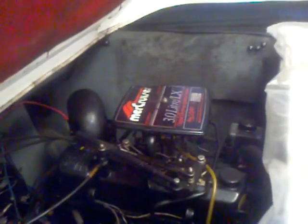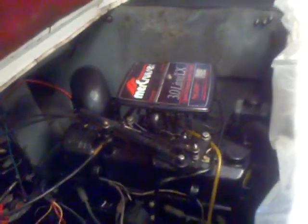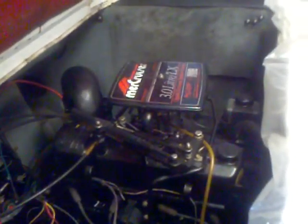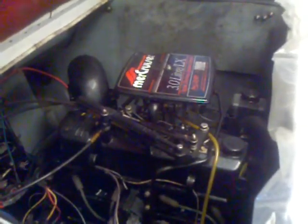Here we are taking a look at that Mercruiser 3.0 liter, 135 horsepower engine. Nice, solid engine. Very reliable. Mercruiser's been building it for years and years. Well maintained boat again. Give me a call for some more information.